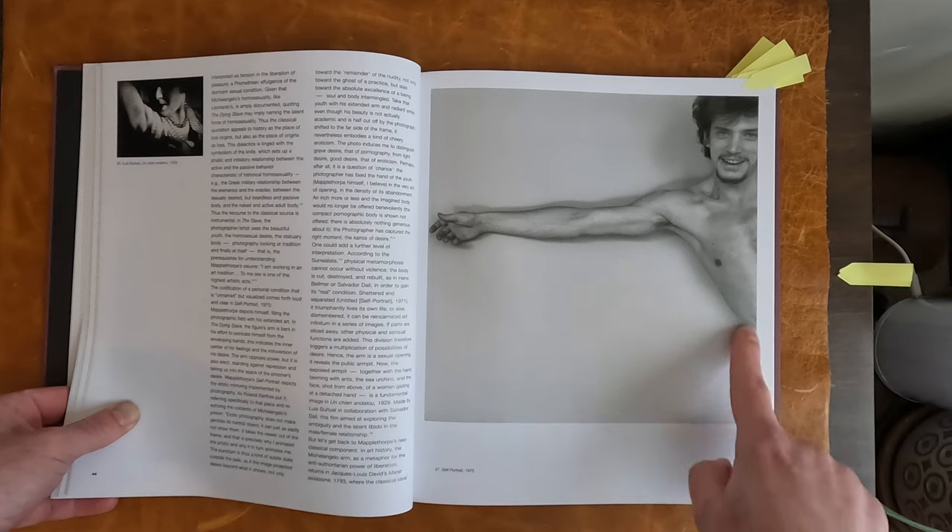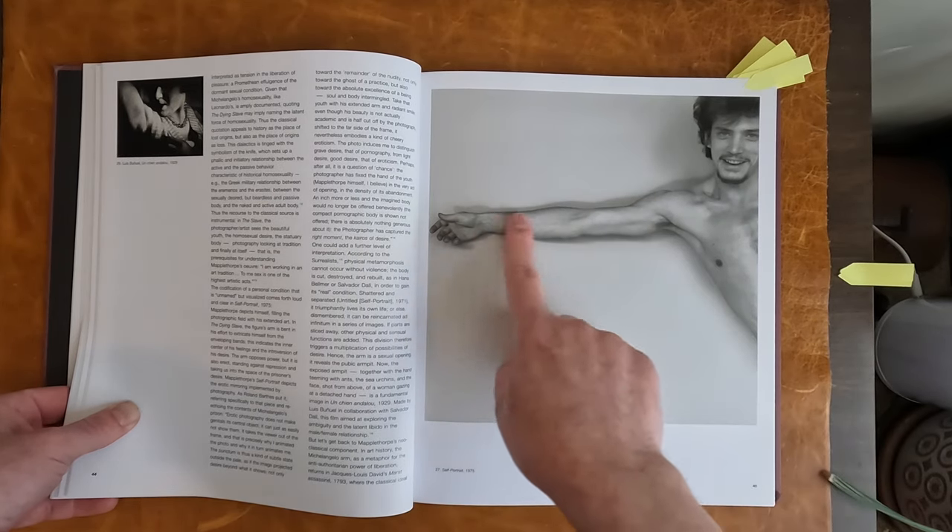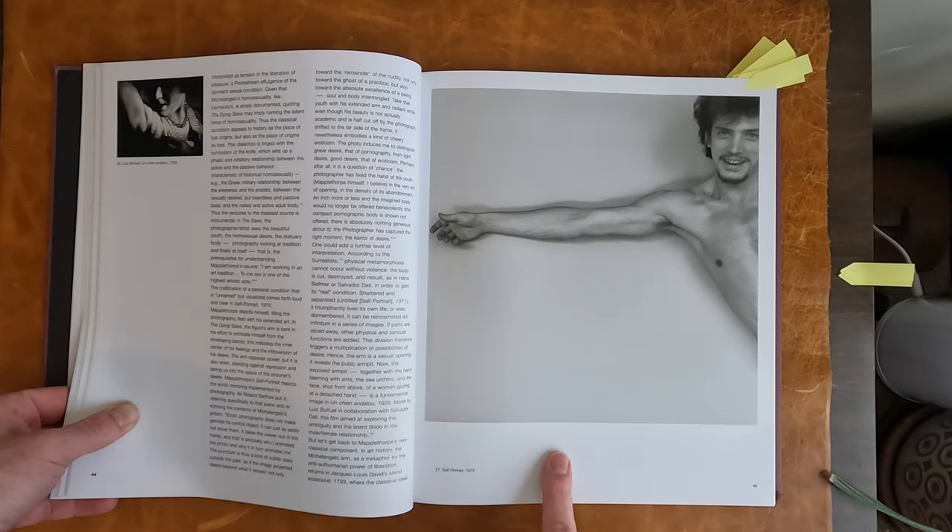One of my favorites of his. I like the smile and his arm stretched out. 1975.